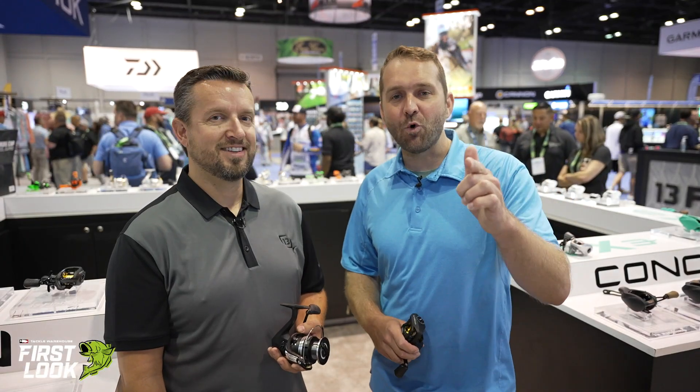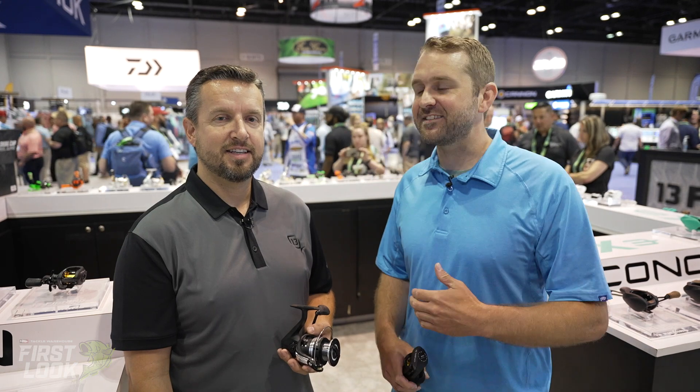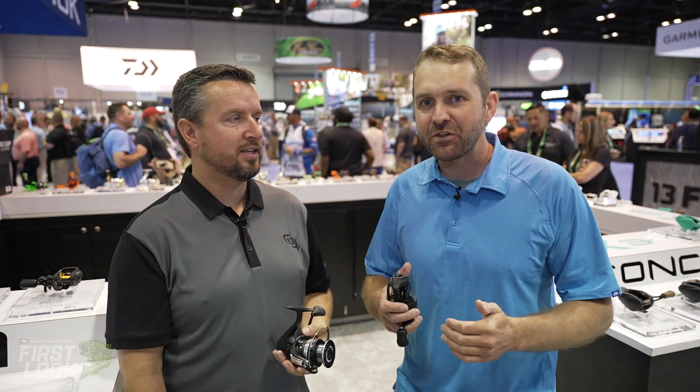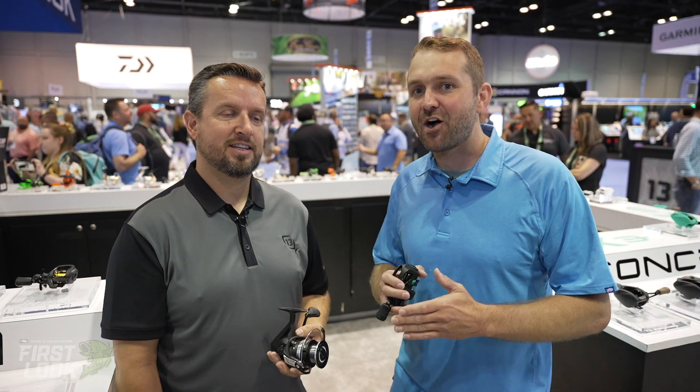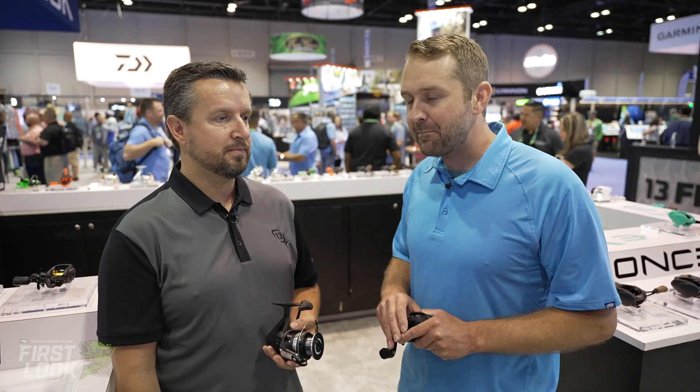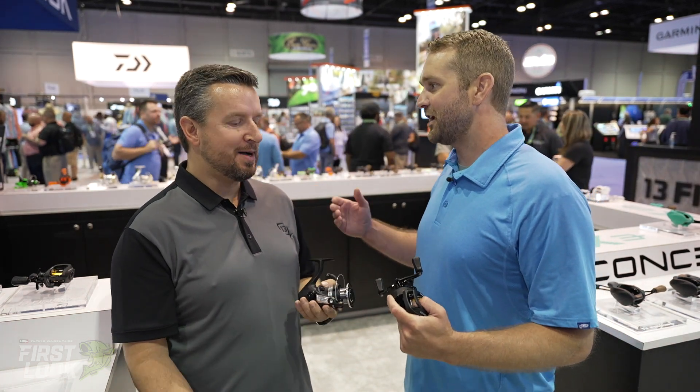Hi guys, welcome back. Tackle Warehouse First Look at iCast. I'm Joey, and so often we get to talk to the pros, hear from the pros. Not so often do we get to talk to the guy behind the reels. This is 13 Fishing's reel designer, Matt Baldwin. Matt, thanks so much for joining us.